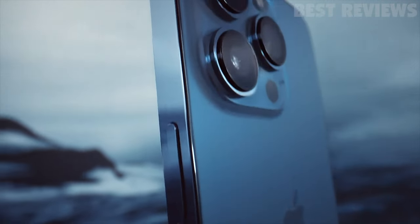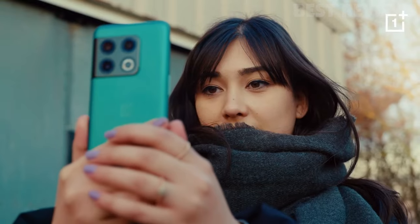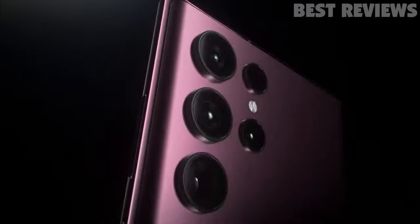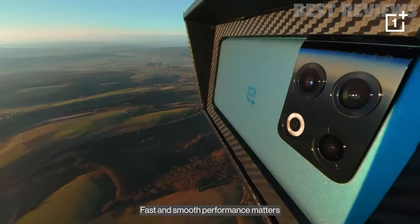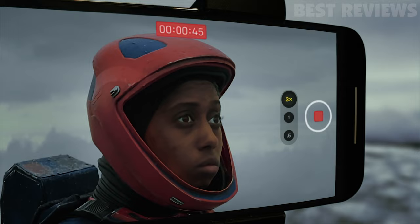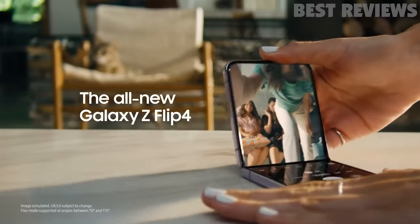For most of us, mobile phones are at the center of our universe. The typical feature set of these palm-sized marvels is astounding. It's your phone, your messaging device, your web browser, your camera, your music player, your GPS, and more. The phone you choose affects your life in a multitude of ways. That's why we're here to help you pick exactly the right one.